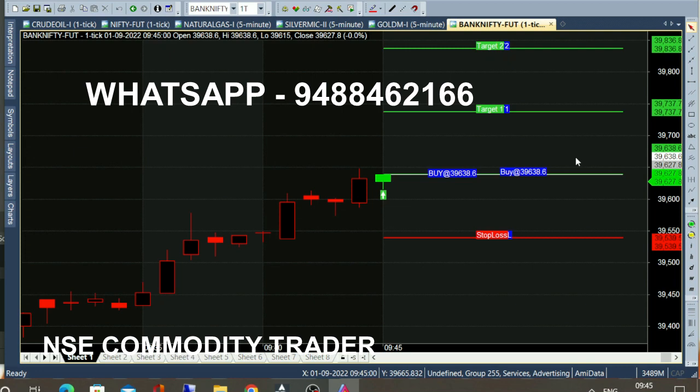Future traders can enter at this point. The green color line is the target line — this is the first target line. There are 100 points. If we get a target of 39,738, we have a complete target.